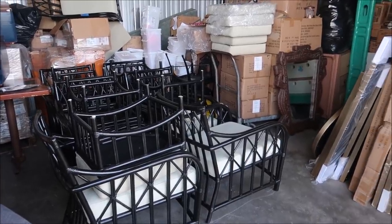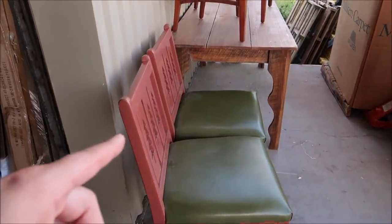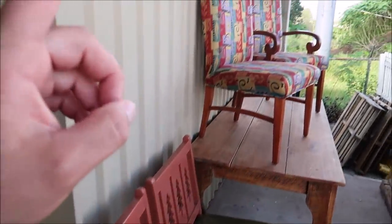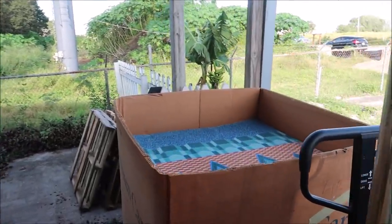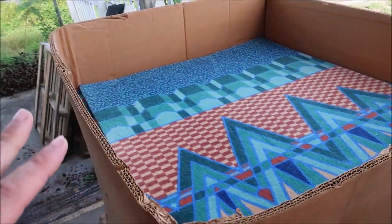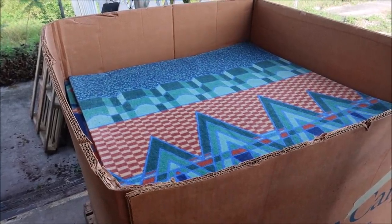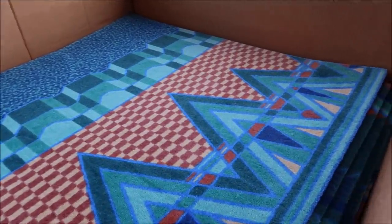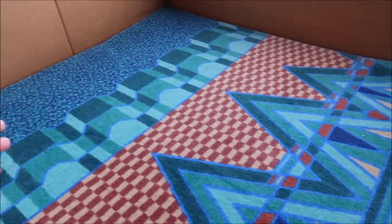They have all these different chairs from the resorts. These are chairs from the Polynesian, these are actual chairs from the Wilderness Lodge Copper Creek, and these are chairs from Citrico's. Something that's really awesome are these pieces of carpet — they have tons of them — and these are from Epcot, somewhere in Epcot. They don't know exactly where they're from, but I feel like they're from one of the Innoventions buildings. If you guys can recognize these, let me know in the comments. I would love to know.